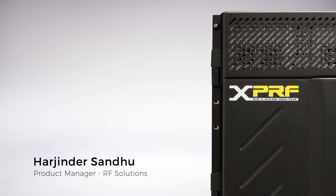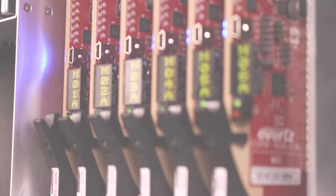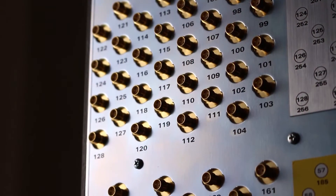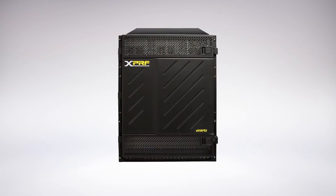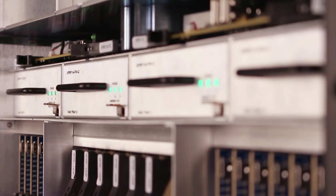The new XPRF platform combines the fundamental qualities of a large-scale matrix with uncompromising performance. Featuring 256 IOs in 14RU, the overall volume of large RF systems has been reduced dramatically. This results in an extremely purposeful and powerful switching platform.